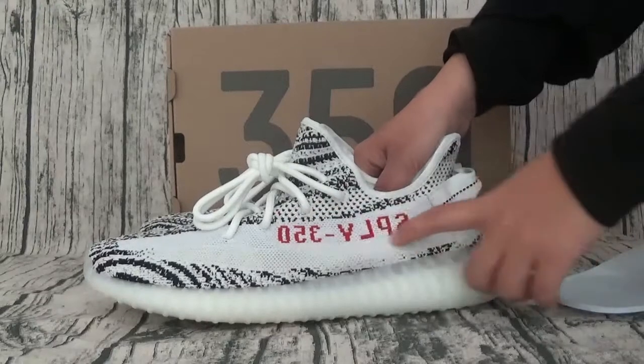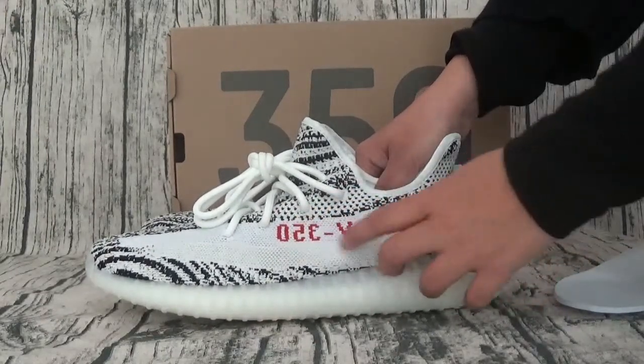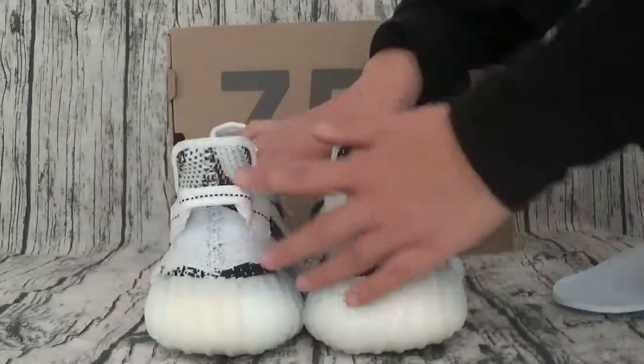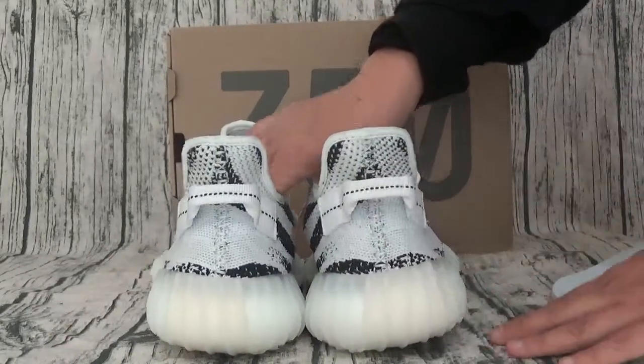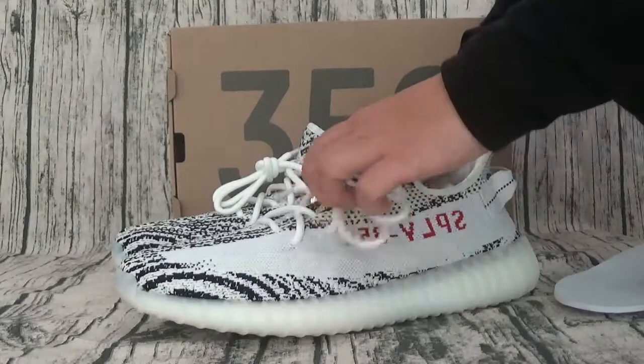Heavy is important. This is 330. Two is a white low piece. This is hair.